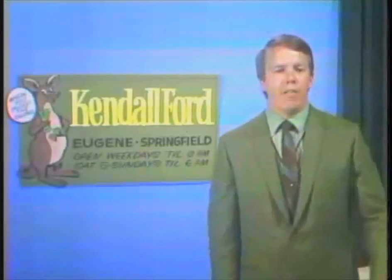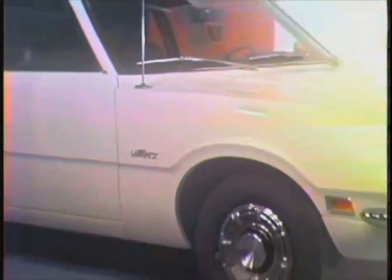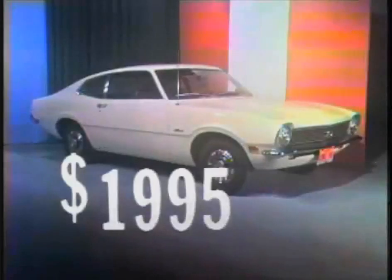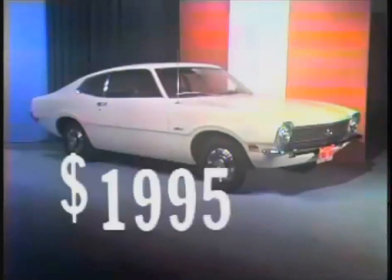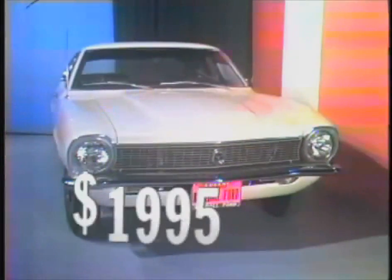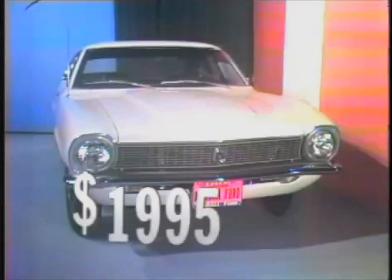No extras, no add-ons, no confusion — Kendall Ford can do. Now pay just $19.95 for this 1970 Maverick at Kendall Ford, delivered in Eugene. Here's what you've been waiting for: a new car under $2,000 here in Eugene. This lovely little machine, the simple machine, the Maverick, now just $19.95.